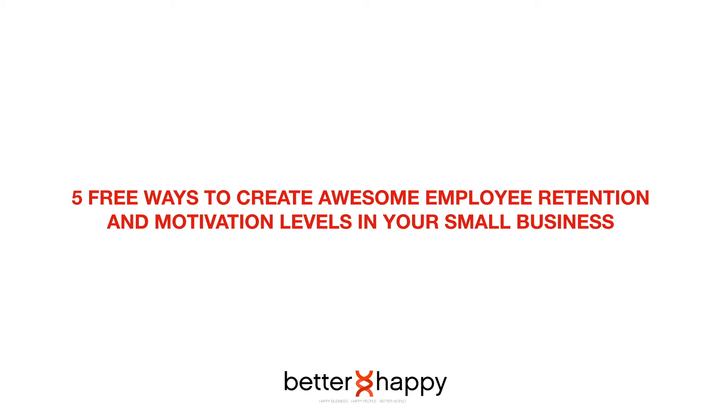Hi and welcome to 5 free ways to create awesome employee retention and motivation levels in your small business. My name is Mike Jones, I'm one of the co-founders of Better Happy, and in this session today I'm going to take you through some great tips and insights into how you can increase those really important retention and motivation levels in your small business without spending a penny.